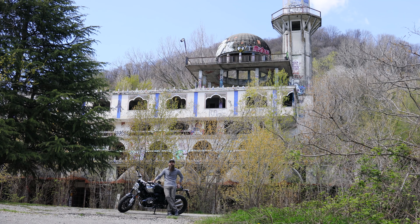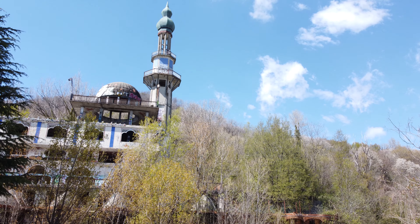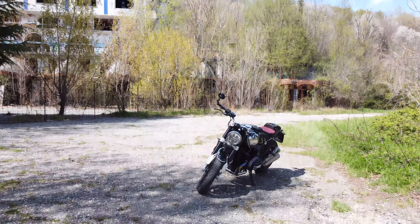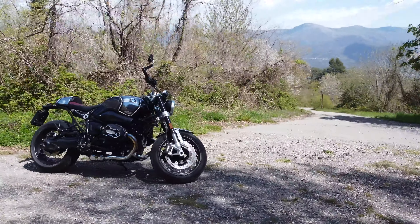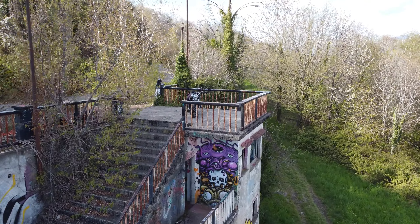Siamo a Consonno, la città fantasma. Questo borgo negli anni 60 sarebbe dovuto diventare la Las Vegas della Brianza. Ma poi una frana lo isolò completamente e ora si trovano solamente i resti del sogno di un eccentrico imprenditore della zona. Insomma, un luogo ricco di fascino particolare e di storia. Ecco perché questo è il set ideale per parlarvi di una delle due moto che celebrano il centenario di BMW Motorrad.